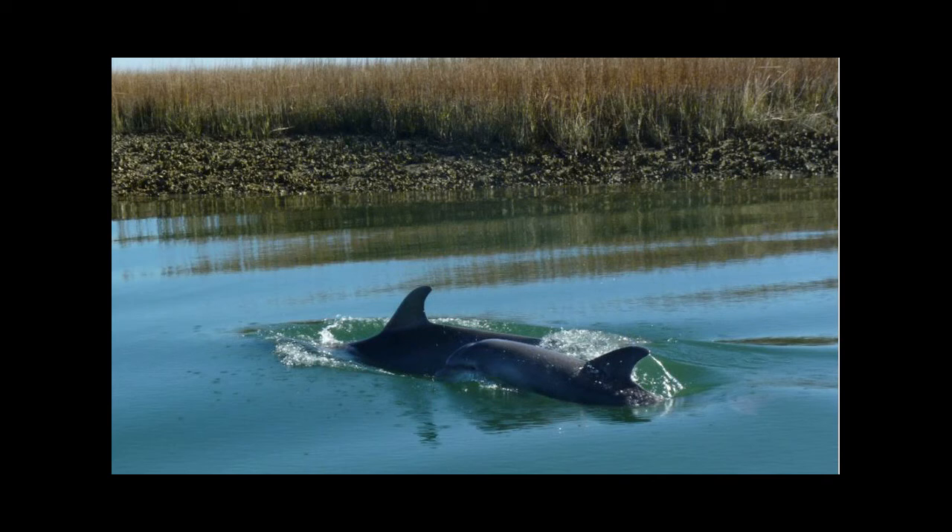Moving up the food chain, one of the top predators are bottlenose dolphins. We have resident bottlenose dolphins that scientists have studied in North Inlet and followed over the years. This happens to be Eve and her calf. Dr. Rob Young of Coastal Carolina University has been going out — they can identify individuals by their dorsal fins and take photographic records. Eve produces a new calf about every other year.